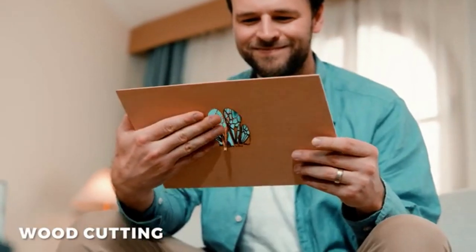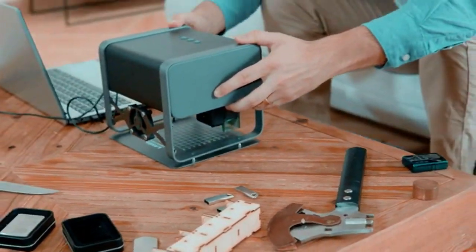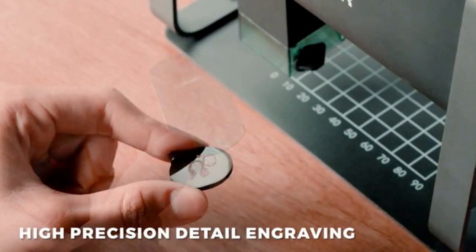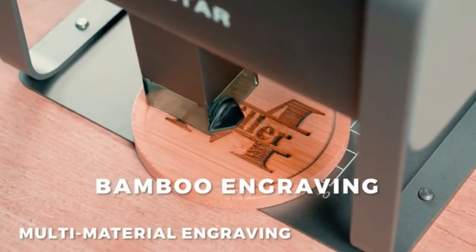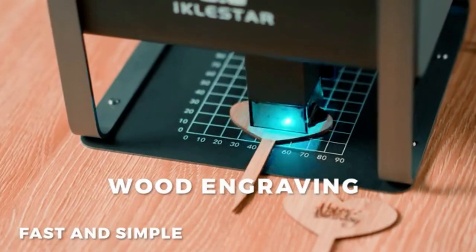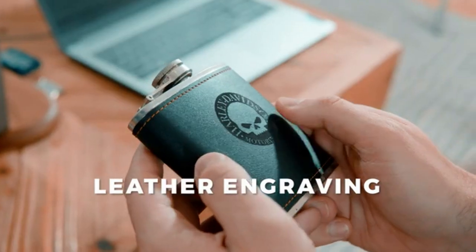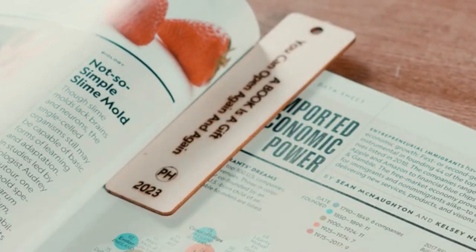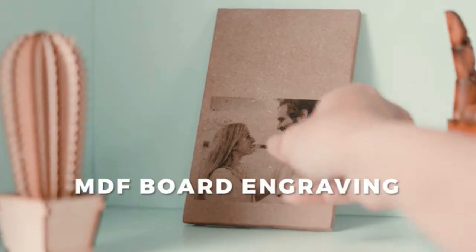The TX supports operation via mobile app and computer, and is compatible with almost all PC-based laser engraving software available in the market. It supports Windows and Mac systems. The TX laser engraving machine can engrave the images and logos you desire on various materials, providing incredible surface smoothness and fine detail. You can engrave anything you want. Combined with fast engraving and cutting speed, it maximizes your creative needs. Equipped with iOS and Android apps, it will help you turn your imagination into reality.